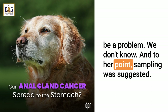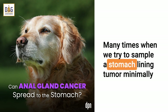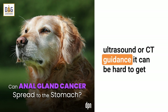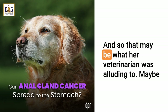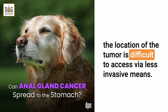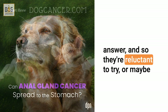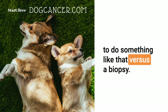Sampling was suggested, but many times when we try to sample a stomach lining tumor minimally invasively — for example with a needle aspirate, even under ultrasound or CT guidance — it can be hard to get enough cells that give us the answer for what it is. And so that may be what her veterinarian was alluding to. Maybe the location of the tumor is difficult to access via less invasive means, or maybe they feel a needle is not going to be enough to get an answer, or that it would be a more risky procedure than a biopsy.